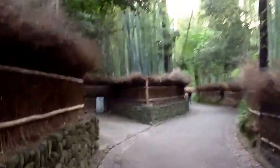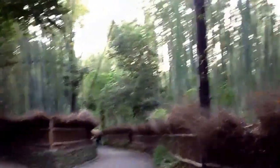I'm here in the famous bamboo forest of Arashiyama. It may be kind of dark because it's late in the day. You can sort of hear the bamboo rubbing against each other. The bamboo is swaying in the wind. It's a really beautiful thing.